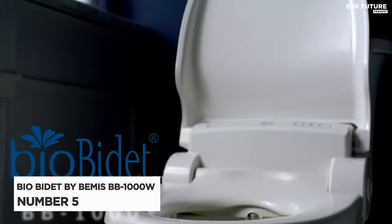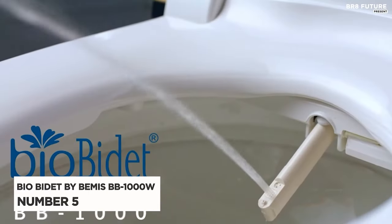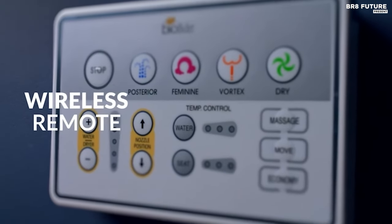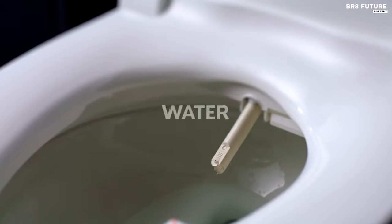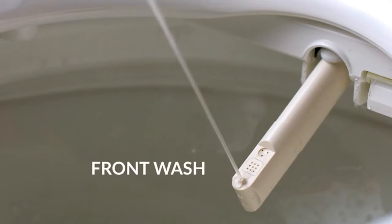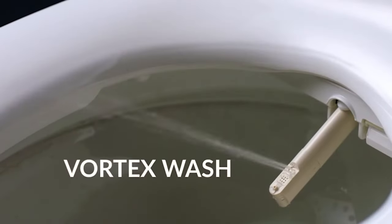Elevate your bathroom experience with the BioBidet by Bemis BB1000W Supreme, ranked as the fifth best warm water bidet toilet seat. This luxurious bidet offers a multitude of features designed to pamper you and enhance your daily routine.